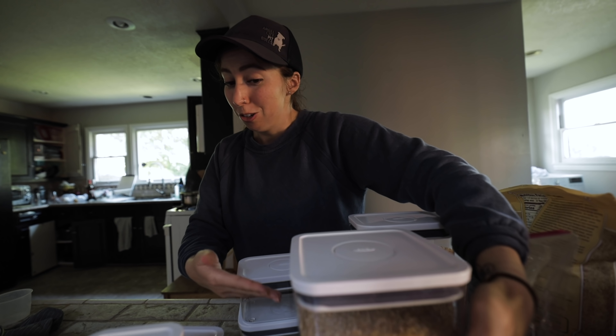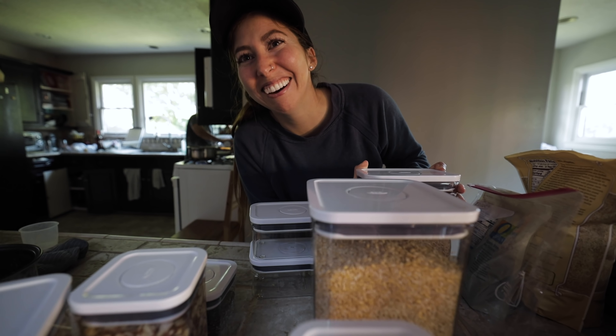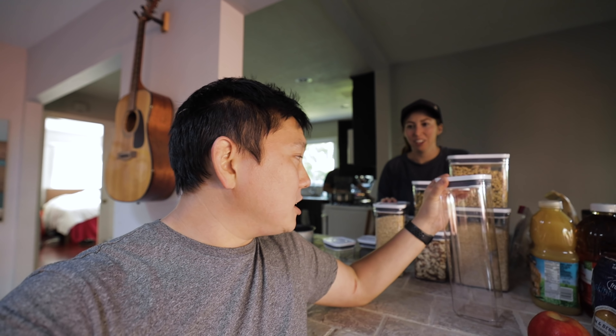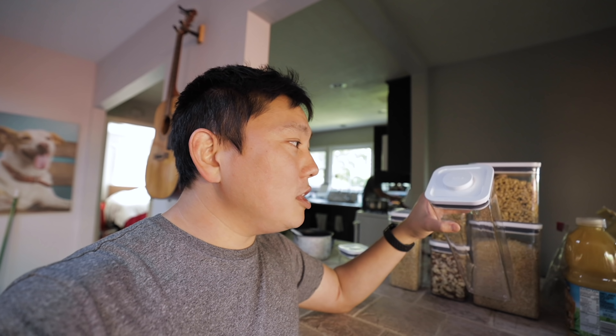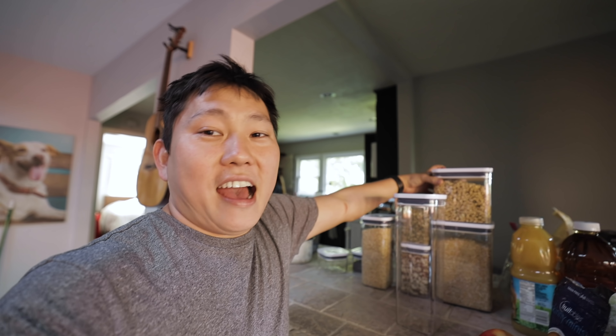We're looking at this as an investment because if we're not going to eat out as much and we're going to make food at home, we have proper ways to store all our dry goods. She's like, can we get another set? She's just trying to get validated. I've never put much thought into Tupperware, but it's nice because they're all streamlined.